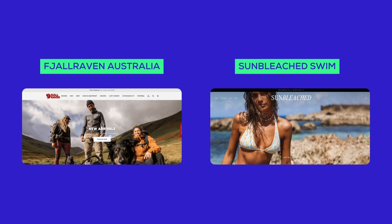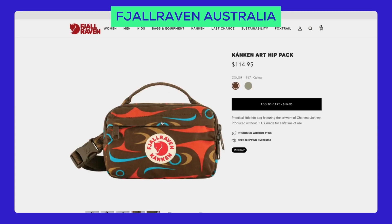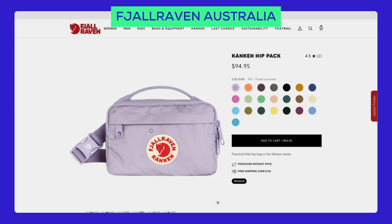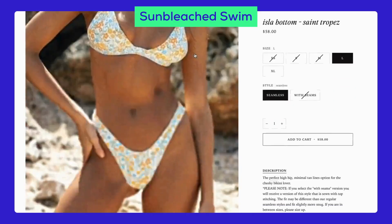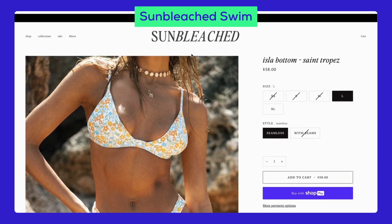For fashion, take a peek at Fjallraven Australia and Sunbleached Swim. Fjallraven's site looks rugged and stylish, while Sunbleached Swim is dark and mysterious. Both stores have stunning home pages, detailed product pages, and well-organized collection pages.